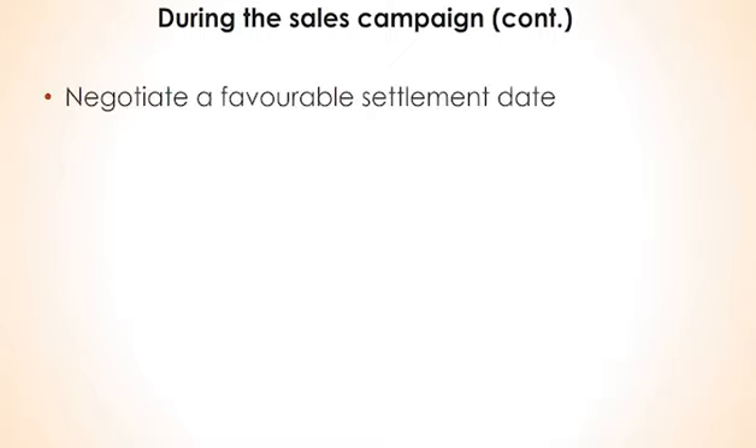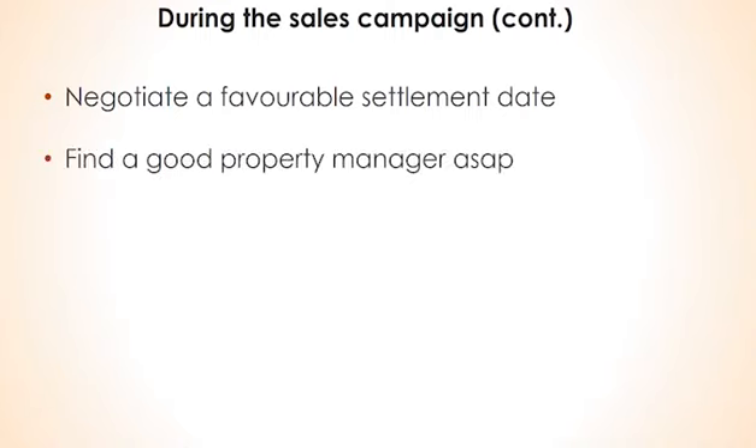Ideally, look to negotiate a settlement date that coincides with when demand for rental properties is strong. For instance, late January through to early March is generally when peak rental demand occurs. Find a good property manager as soon as you can — ideally even before you start your campaign to find a property.